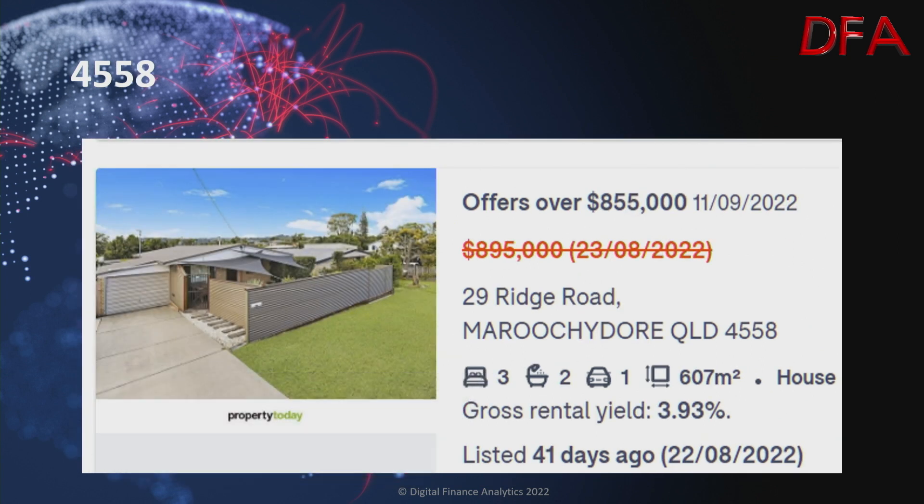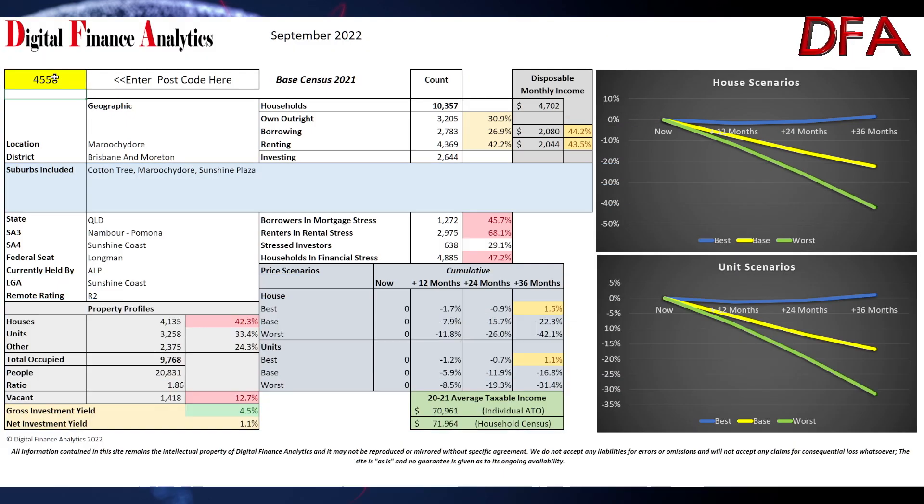Now we go to postcode 4558, Maroochydore. A house on 607 square metres, three bedrooms, two bathrooms, one car, with a gross rental yield of 3.93%, listed 41 days ago on the 22nd of August. On the 23rd of August it was $895,000; on the 11th of September it's offers over $855,000. For this postcode there are around 10,000 households — 30% own outright, 26% are borrowing, 42% are renting. 45% of those with a mortgage are in mortgage stress, 68% with a rental are in rental stress, overall financial stress at 47%. Best case scenario is a rise of 1.5% over the next three years; base case a fall of 22%; worst case a fall of 42%.